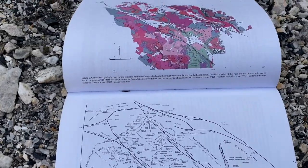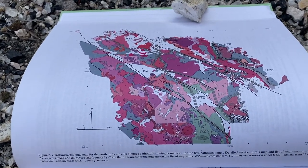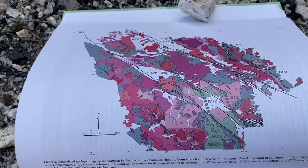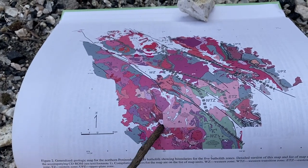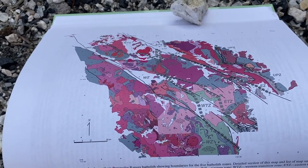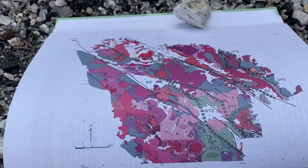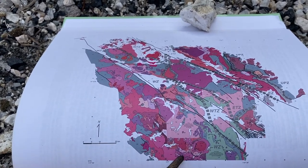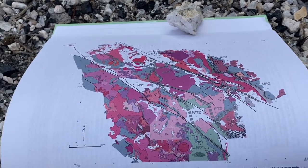One thing you've got to remember about the Peninsular Range Batholith is it's really not like the Sierra Nevadas. The Sierra Nevadas — it's granodiorite, it's homogenous. Kind of anywhere you drive in that range, you're gonna find the same salt-and-pepper looking granite. But as you can see by all these different colors, we have so much variety in the plutons, with different compositions ranging from gabbro all the way up to tonalite, granodiorite, and monzogranite. It starts more mafic in the western region, and then as you move east, it gets more felsic.